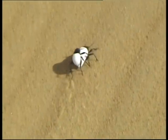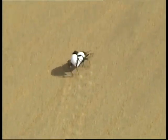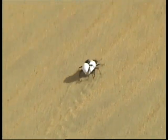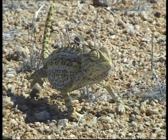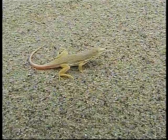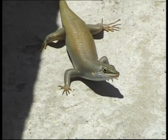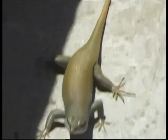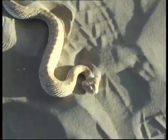The Tenebrionid beetle survives on this organic matter. Its white back also reflects the heat and reduces its body temperature. Beetles in turn are preyed upon by the Desert Chameleon and the Slip-Faced Lizard. The Dune-plated Lizard, on the other hand, is a vegetarian. Lizards are of course the favorite food of the Sidewinding Snakes.